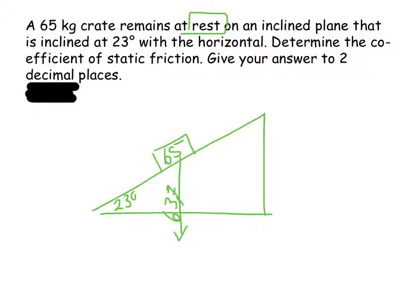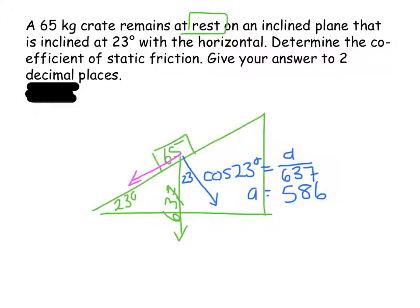The components of that weight include a component perpendicular to the plane and a component parallel to the plane. I can work out the perpendicular component using cos of 23 degrees: cos 23° equals A over 637, and A turns out to be 586 newtons. That perpendicular component is equal to the normal force: 586 newtons.